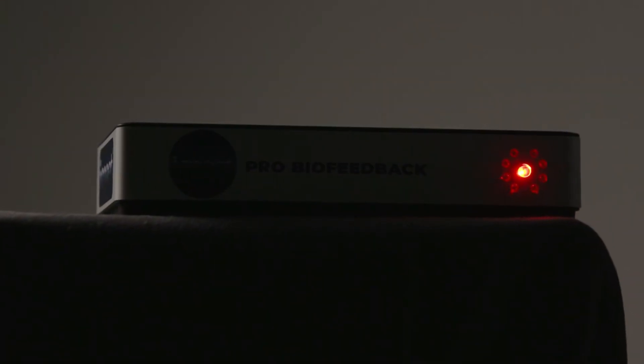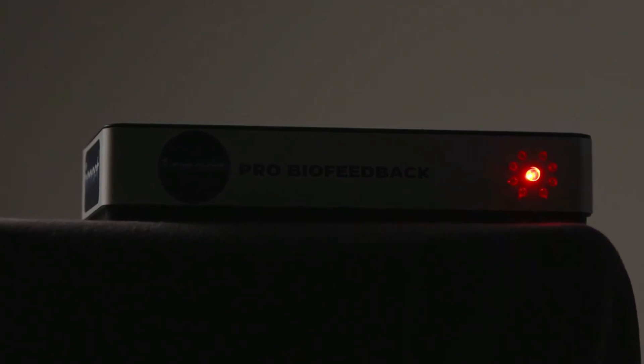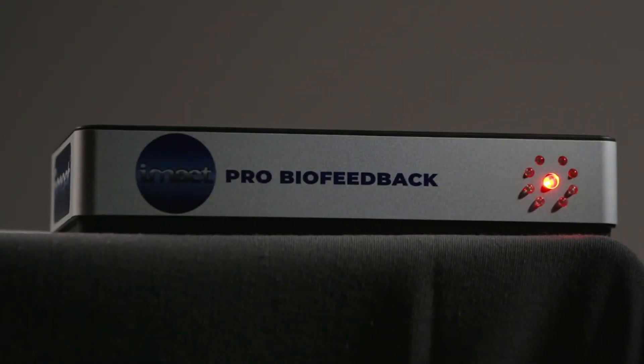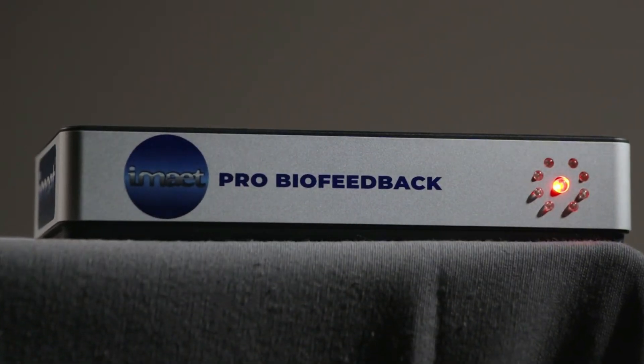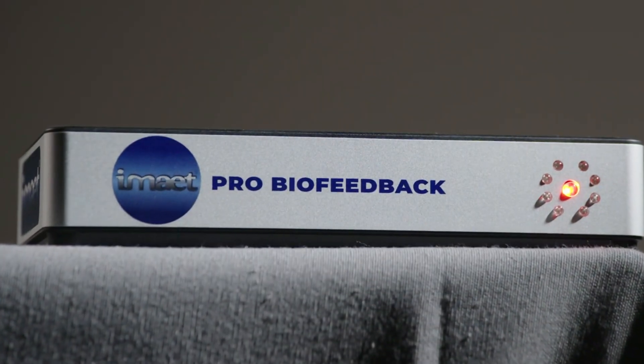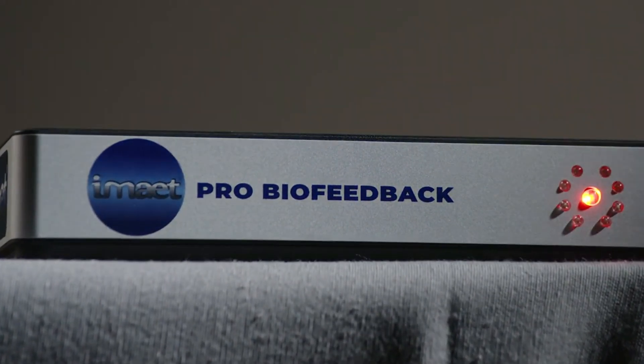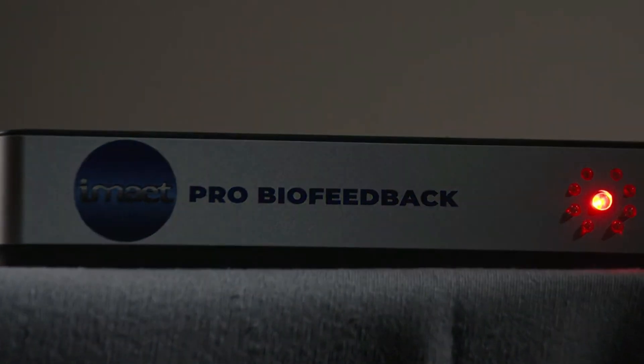Welcome to the iMate system, the advanced bioenergetic device that will change the way we think about stress, inflammation, and wellness. The iMate system is a bioenergetic communication technology that uses scalar energy technology to detect and address stressors in our body systems, including those that are hidden in our DNA.